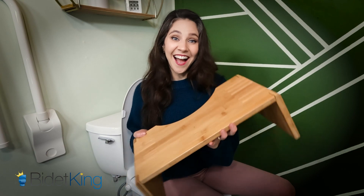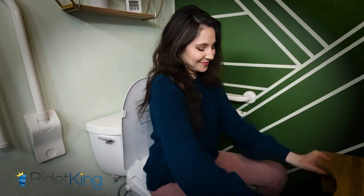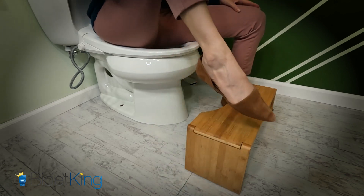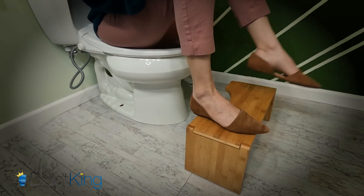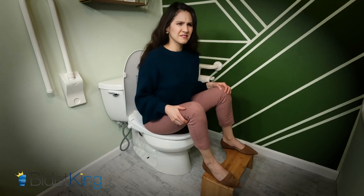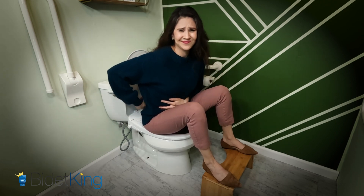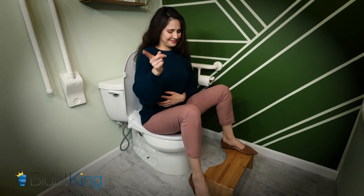Toilet stools are great for keeping those cheeks spread far apart. If you already use a stool, stay in the same position to wash your bottom. If propping your feet up on a stool causes you discomfort in your back, hips, or belly, then the toilet stool may not be the best option for you.